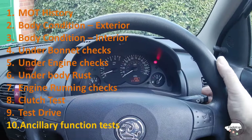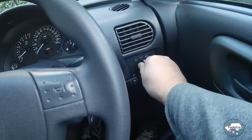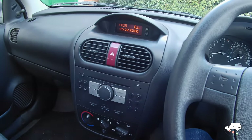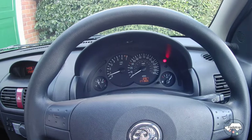Check over all the buttons and controls on the car — wipers, headlights, indicators, everything you can think of. Each of these items is simple but can be very expensive to put right if not working correctly.